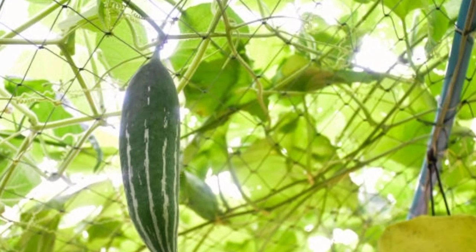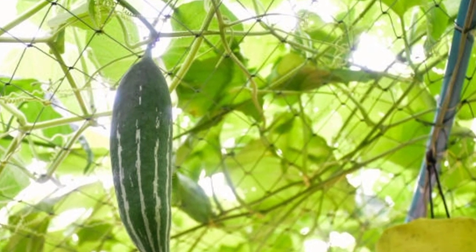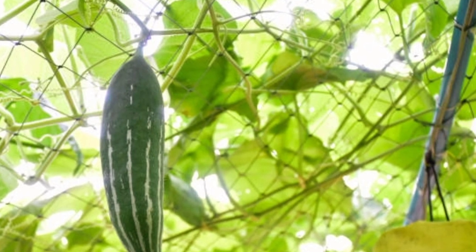Snake gourd is found in India, Sri Lanka, Pakistan, Nepal, Myanmar, Malaysia, and southern China.